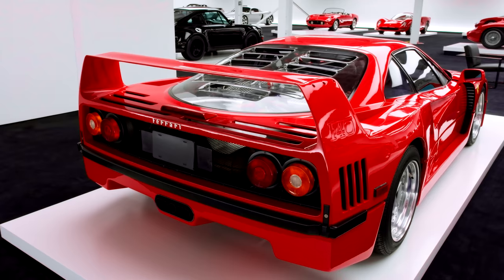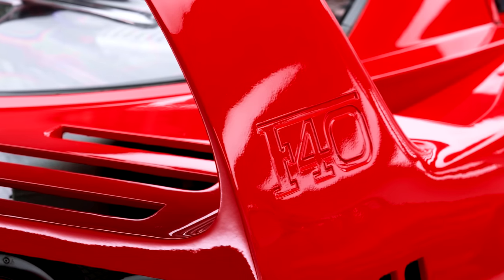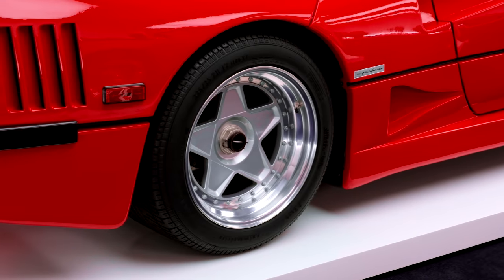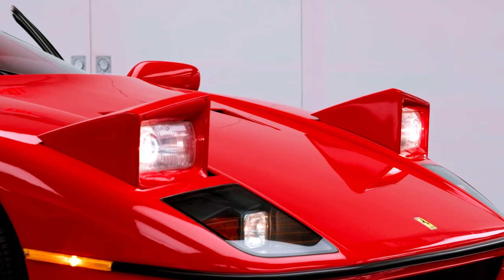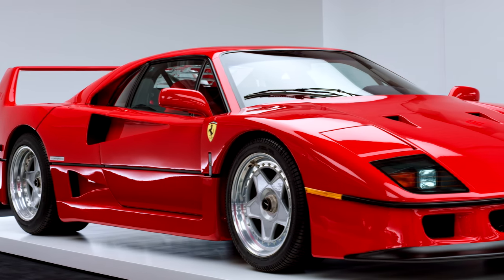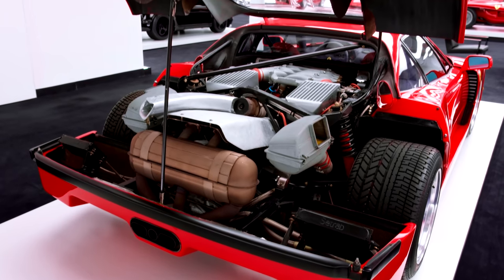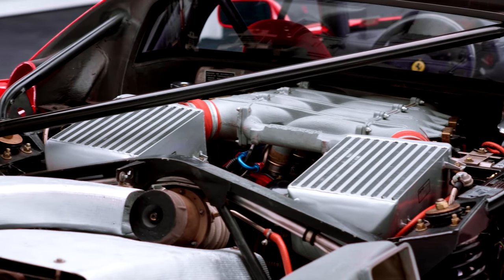This is the last model that Enzo Ferrari lived to see released. The F40 not only celebrated his marque's 40th anniversary, but was also the fastest production car in the world at the time. Featuring a tubular steel chassis draped in 11 composite body panels, the 80s-era supercar housed a mid-mounted twin-turbo V8 with 471 horsepower and 426 pound-feet of torque. With that brawn, the F40 punches from 0 to 62 miles per hour in 4.1 seconds and tops out at 201 miles per hour. Not surprisingly, when it came on the market in 1987, the F40 was Ferrari's most expensive model to date.